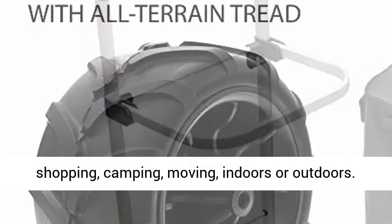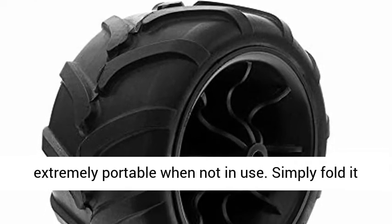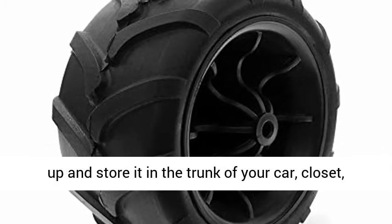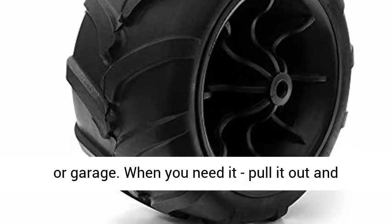60 pounds trolley capacity. This foldable trolley is extremely portable when not in use. Simply fold it up and store it in the trunk of your car, closet, or garage. When you need it, pull it out and expand.